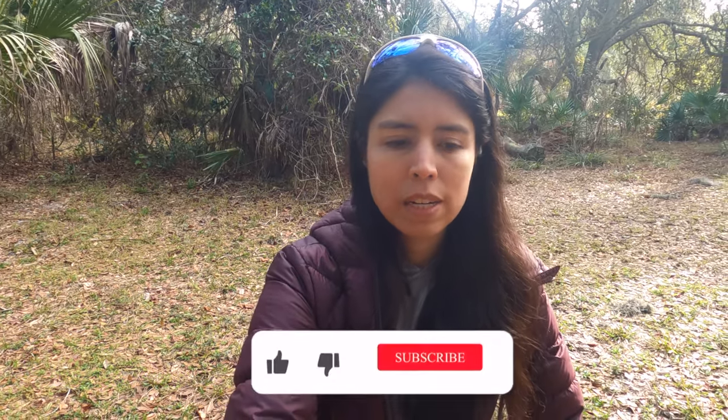Hello guys, my name is Marisol. Welcome to my channel — all about hiking and enjoying the outdoors. I know it's been a little while since I posted a video; I have been dealing with an injury.